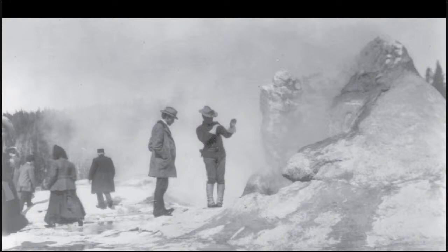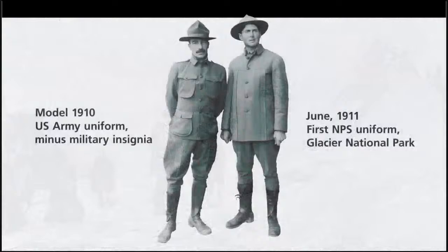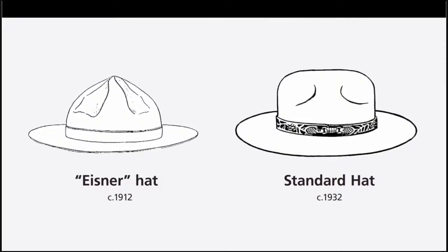Rangers continually tried to convince the bureaucracy to let them establish an identity, even at their own expense. They wanted to find a way to distinguish themselves like the Forest Service had already done with their uniform components. This explains why the 1910 U.S. Army uniform on the left became the model for the first uniform for National Park Rangers in 1911, seen to the right. The tactic was to distinguish the service by incorporating things such as a noticeable flat brimmed hat. It worked! The flat hat has become synonymous with the National Park Service. The precursor to the stiff brimmed hat was an alpine style, seen in this drawing submitted by manufacturer Sigmund Eisner.